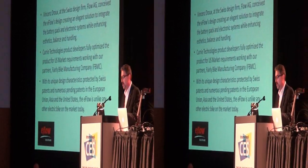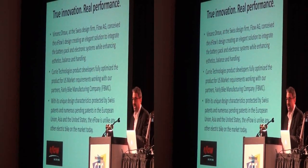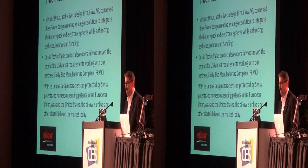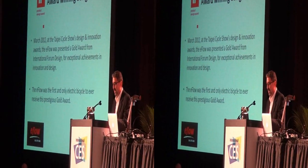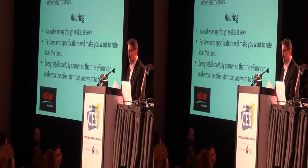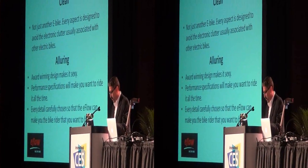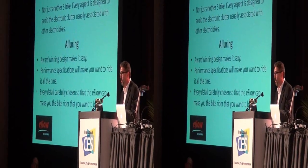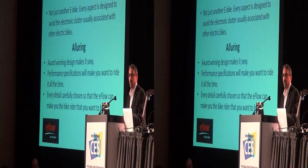The e-flow nitro is the perfect fusion of design and engineering with performance and function. Swiss design, engineered and commercialized in America by Curry Technologies. The e-flow nitro is unlike any electric bike on the market today. It was the first and only electric bike to receive the Pergis Gold Medal Award from the International Design Forum. It's clean — not just another e-bike. Every aspect is designed to avoid the clutter usually associated with electric bikes. The award-winning design makes it cool, and the performance specifications will make you want to ride it all the time.